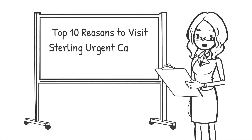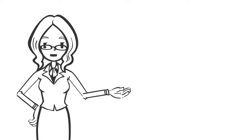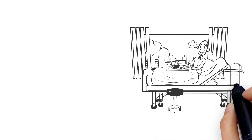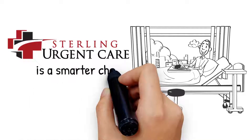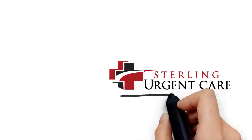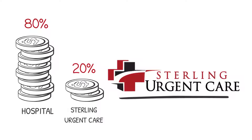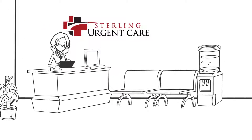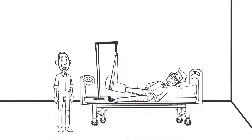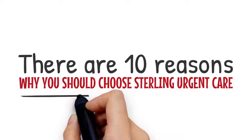Top 10 Reasons to Choose Sterling Urgent Care. Did you know that in many cases, going to Sterling Urgent Care is a smarter choice than waiting in a hospital emergency room? It's not just that Sterling Urgent Care treats patients more cost-effectively than a hospital can. Sterling Urgent Care typically has much shorter wait times, and when you or a loved one needs urgent medical care, every minute counts.